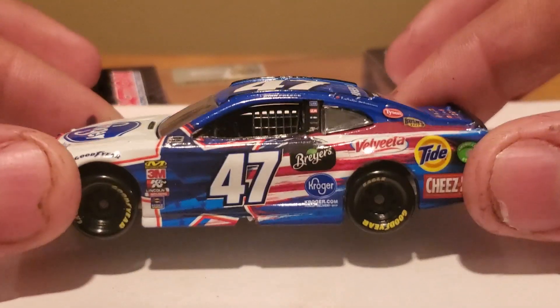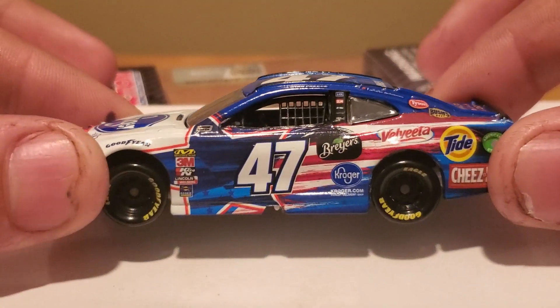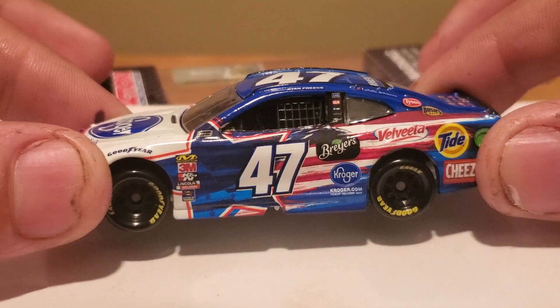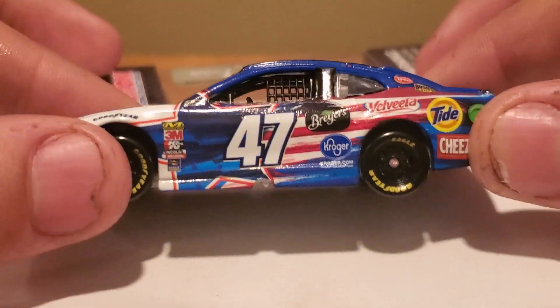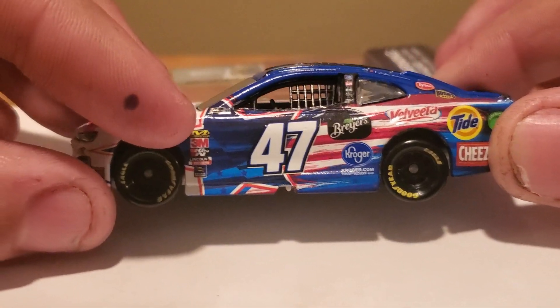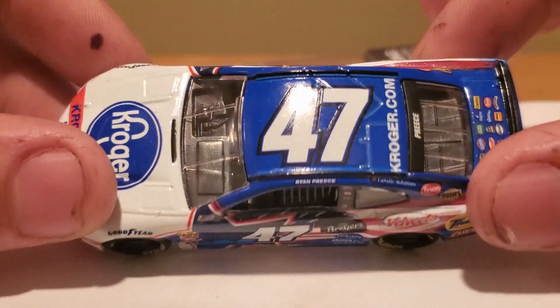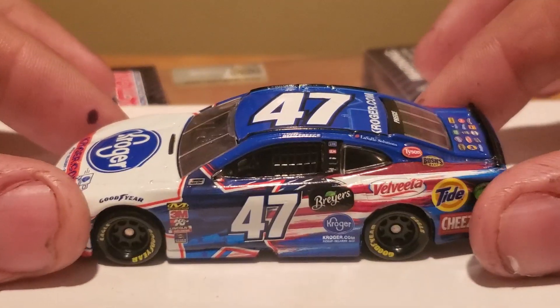What a beautiful paint scheme this is! I love the American colors on this — you got the red, the white, and the blue. And, well, you know it's a Lionel car when you got the decals screwed up. Look at that — the paint scheme's not even lined up correctly. Or is that part of the paint scheme? I don't know. Well, that's the wonderful line-up quality that you got right there.